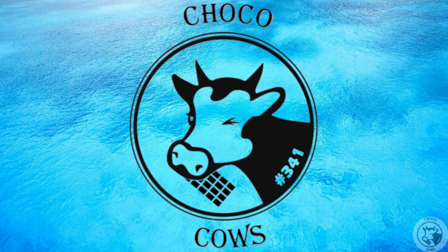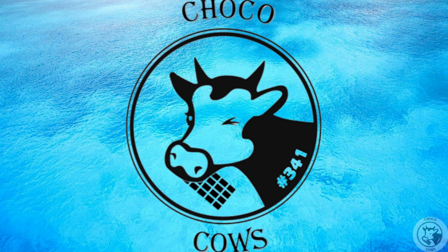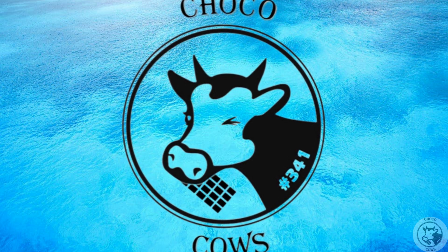Hello, we are FLL Team ChocoCows341 from Orton Uniti School in Modin, Israel. Today, you are going to take a little look at our innovation project. Are you ready?